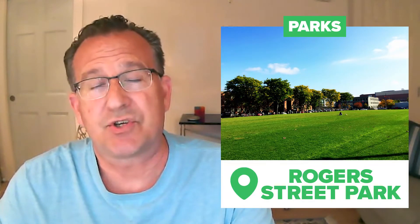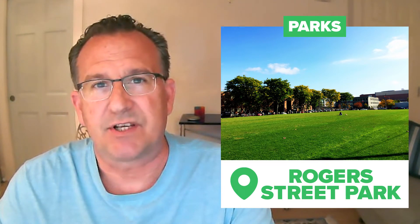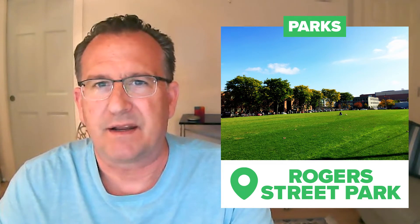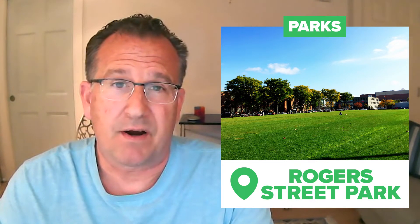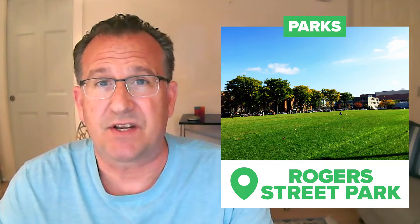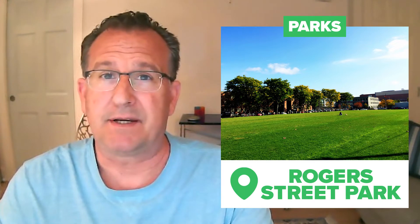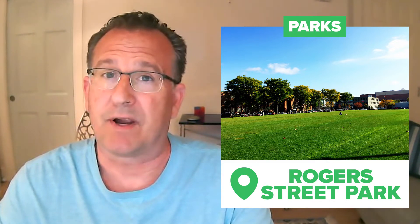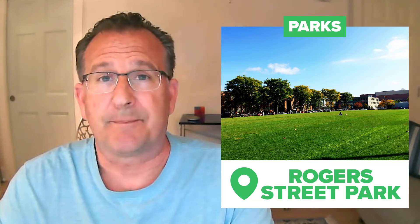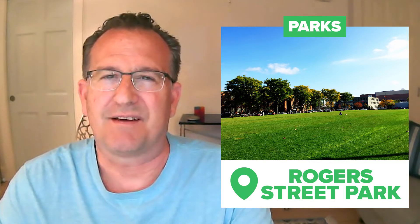First on the list is the newest park in East Cambridge — Rogers Street Park, located along Rogers Street between 2nd and 3rd Street. As I make this video, it's in the middle of being renovated and made even more special. There's a dog park within it, a playing field, and sitting areas — a substantial green space. With all the new construction of office buildings around it, it really has popped up as a big new green space for the neighborhood. It's being officially named the Timothy J. Toomey Park, but many have always called it Rogers Street Park.